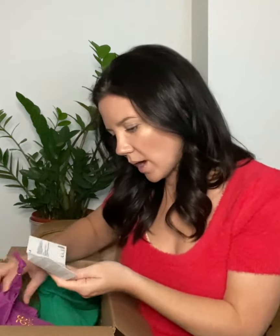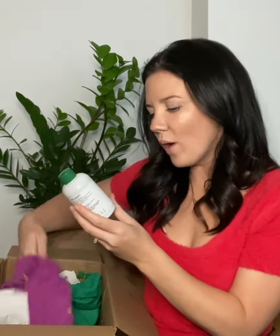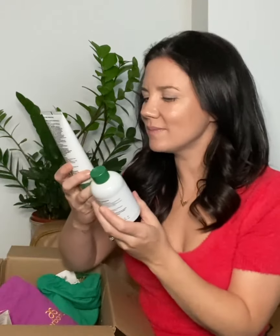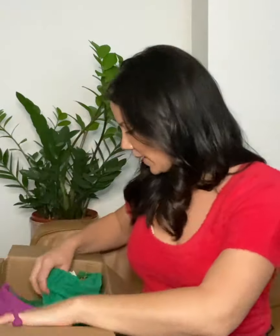Next we have the Soft and Smooth Body Gift Set — a coconut body oil and a cleansing body polish. Again, an amazing opportunity to exfoliate and to hydrate. I can't imagine who wouldn't love something like this — who doesn't love coconut?